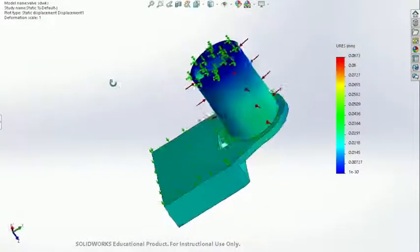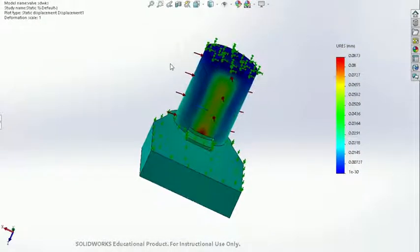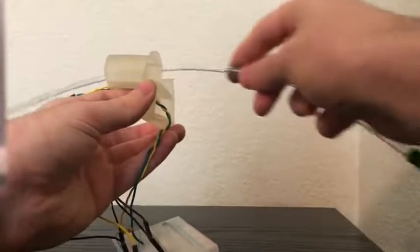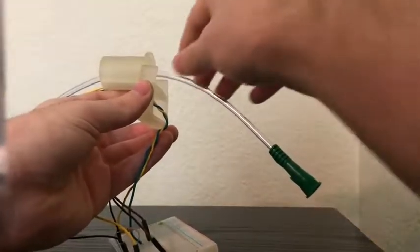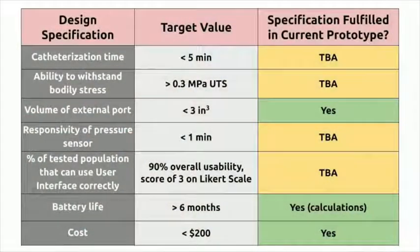In addition, we have created a static deformation model of our implant in SOLIDWORKS and have tested the effect of repeated catheterization on our valve, with promising results on both ends. We have performed additional tests to evaluate our device's performance against our design specifications, and will continue to do so after the pandemic.